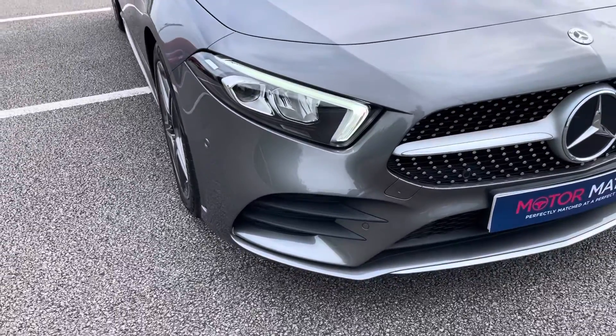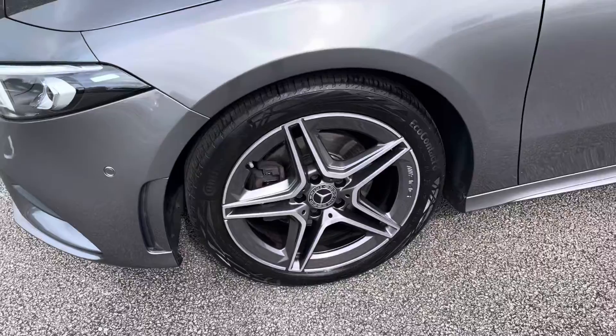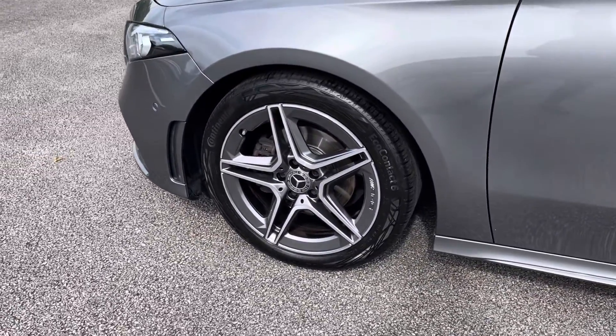The vehicle's automatic LED headlights and daytime running lights ensure you're seen at all hours of the day, and the vehicle sits on 18-inch alloy wheels in an AMG 5 twin-spoke design for a great look.